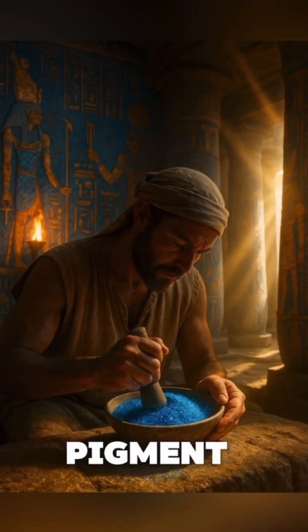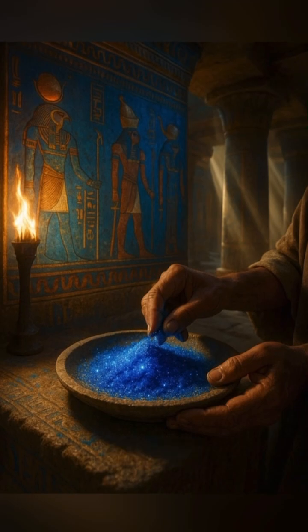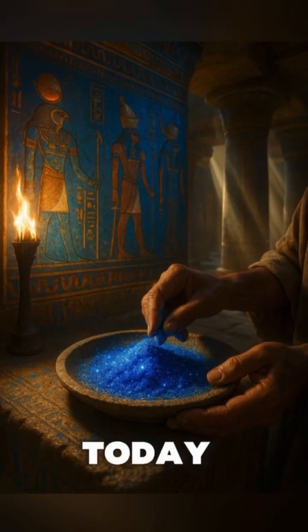Did you know the first synthetic pigment ever created by humans was blue? I'm sure no. And it comes from ancient Egypt. They called it Egyptian blue — a pigment so vibrant it's still unmatched today.